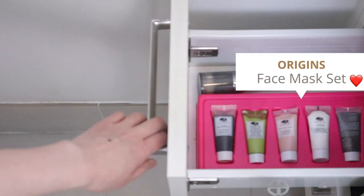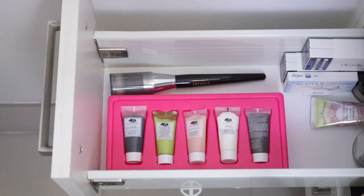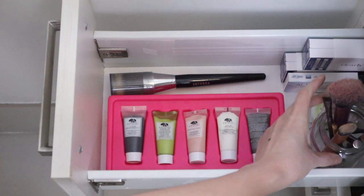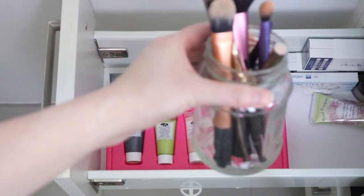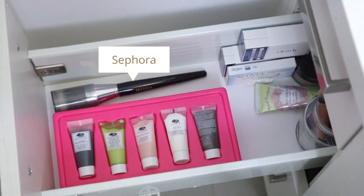In the second drawer I most prominently have a set of face masks from Origins that I got last year on Black Friday. This set is such a good purchase because I can easily pick and choose a face mask depending on the condition of my skin. I also have my makeup brushes, my contact lenses, and also this big pro-looking makeup brush that I just don't seem to use anymore.